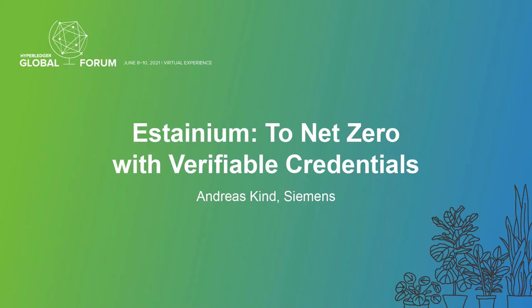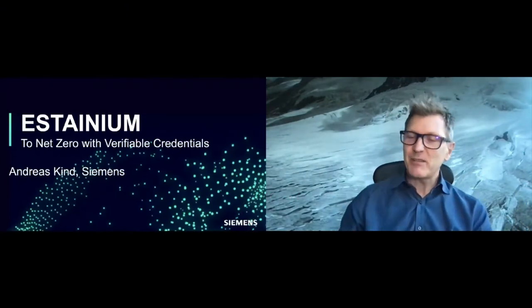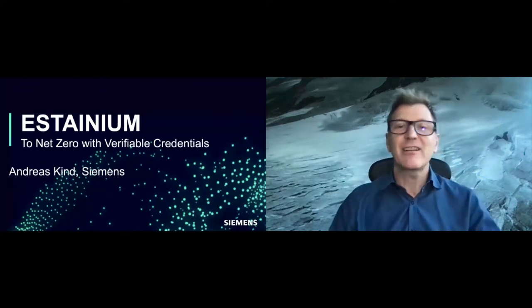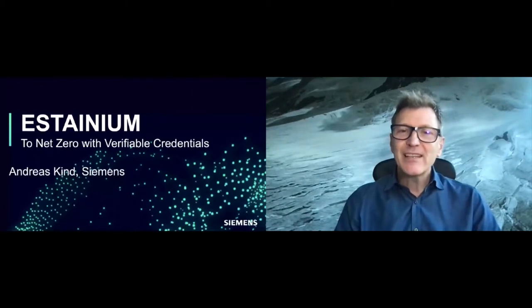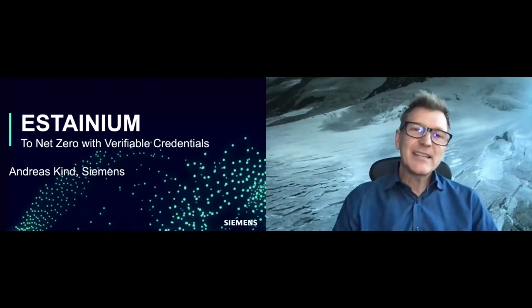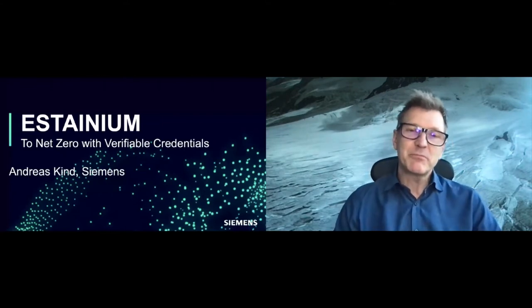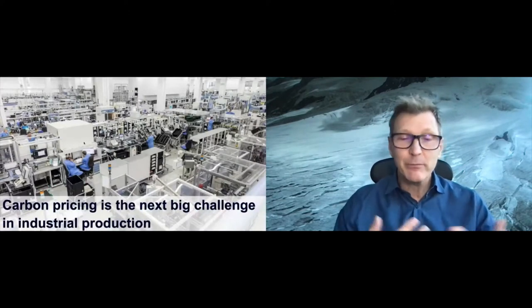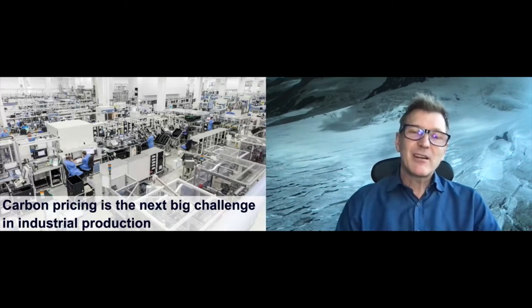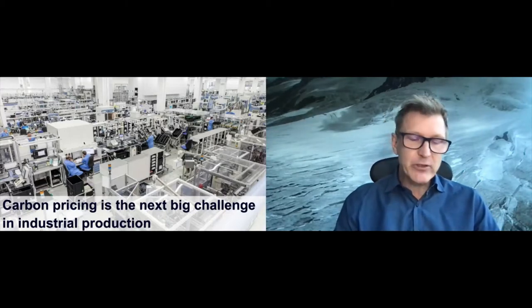Welcome to the session on Estanium: to net zero with verifiable credentials. It's an interesting combination of two topics. A verifiable credential is a pretty well-known concept in this community — Indy and Hyperledger areas are the known stacks in this space — and net zero refers to carbon emission sustainability. I work for Siemens, and what you see here is a Siemens factory, one of a global network called the Lighthouse Network of Global Factories by the World Economic Forum.